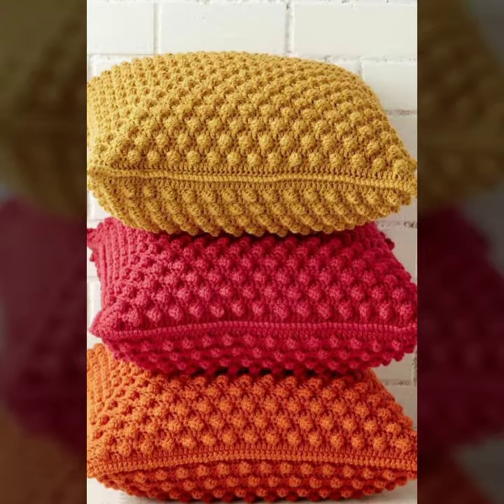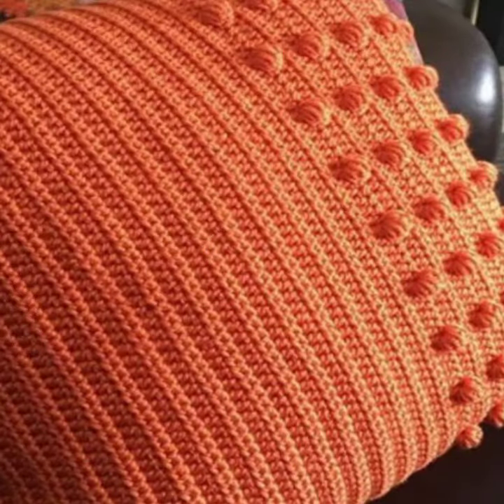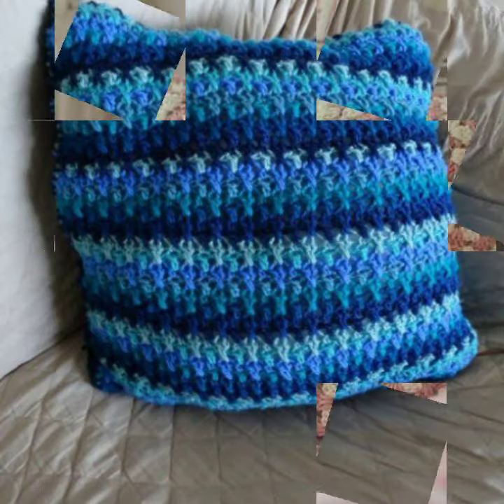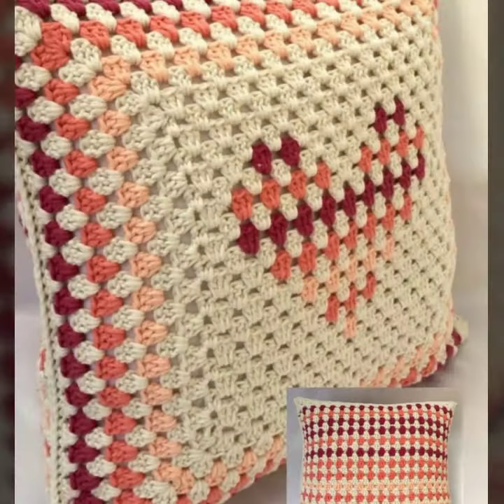If you want to buy this very beautiful cross stitch cushion cover design, then I will tell you some store names like AliExpress, iffy.com, SY.com, and Amazon.